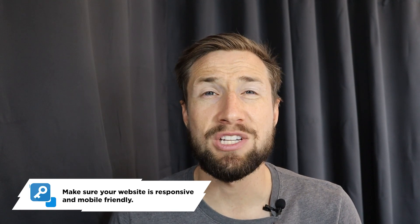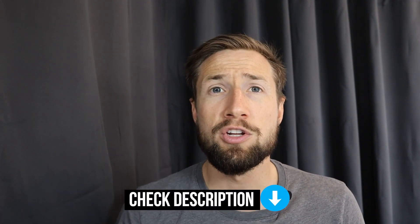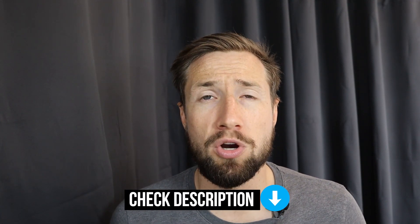First, make sure that your website is responsive and mobile friendly. Check your website on all devices — actually open up your phone and go through the website in Safari or whatever browser you're using. You can also use Google's page developer tools to check your website on mobile and desktop. I'll leave a link below to a video I made on this topic showing you how to do it for your own e-commerce store.